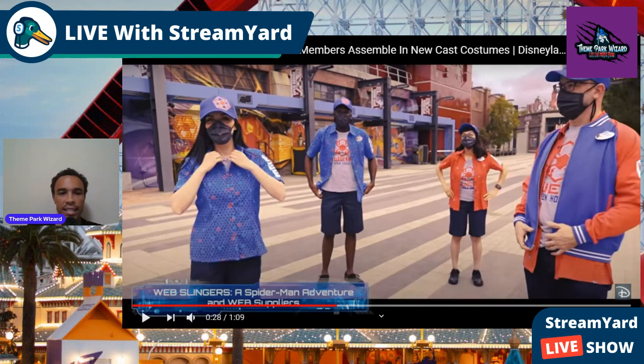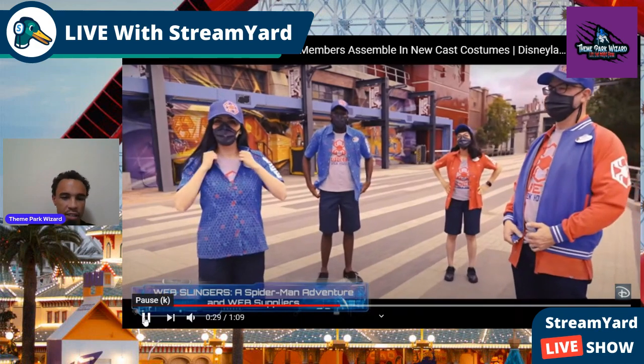They're definitely the least impressive, especially because, at least for the guys, they're just wearing T-shirts. And then they're wearing the nice blue shirt over — it's kind of cool — but the main thing is just a T-shirt, something like I can make. Doesn't look too high-budget there, but it's not terrible — it could be better. They're definitely my least favorite of the group.